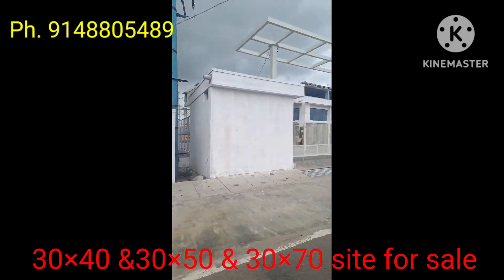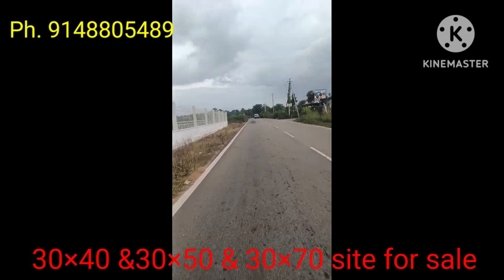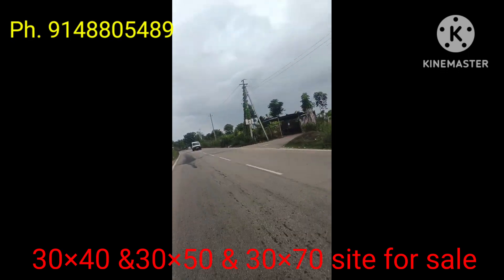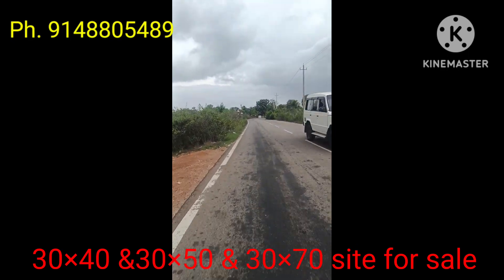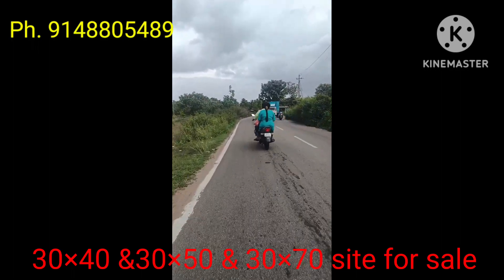Illi nimhe school hued nearest illa. Idu main road idu. Per square foot ₹2,700; 30×70 sites at ₹2,600.